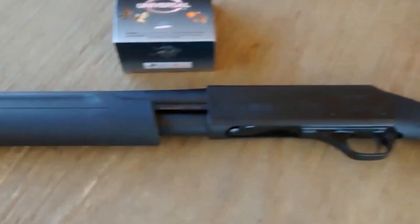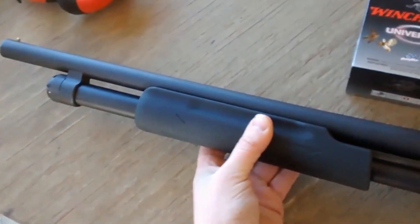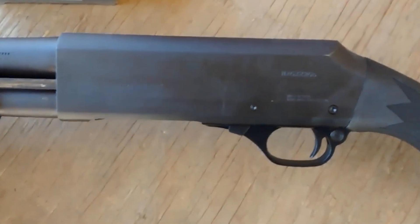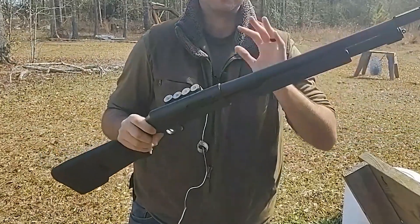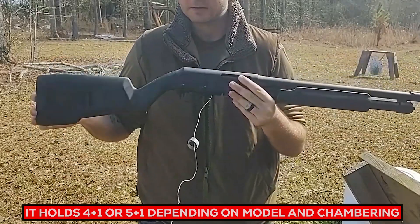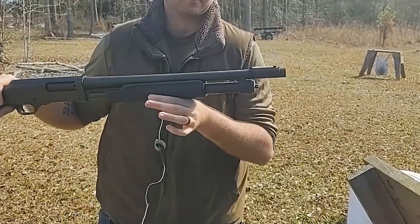When considering home defense options, Harrington & Richardson's Pardner Pump Shotgun stands out due to its reliability and cost, noted for its simple operation yet rugged build quality. It utilizes a pump-action mechanism providing rapid and dependable cycling of rounds, typically holding 4+1 or 5+1 rounds depending on model. Different gauge options such as 12 gauge are also available.